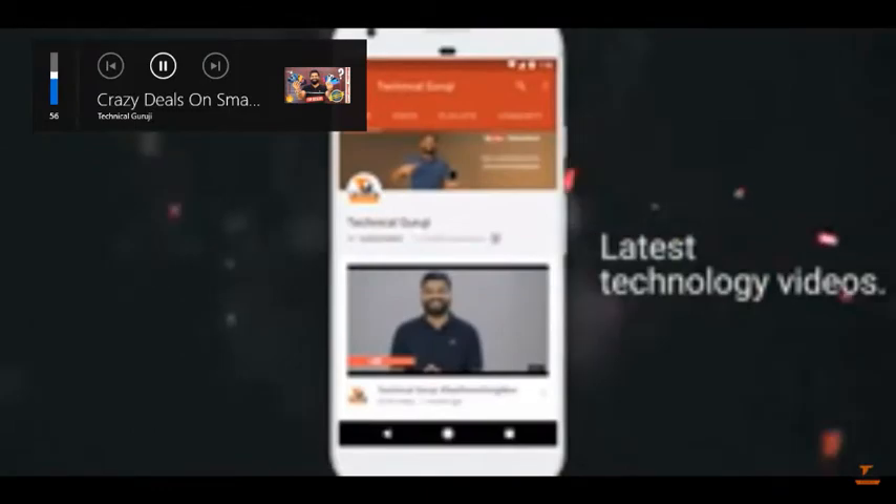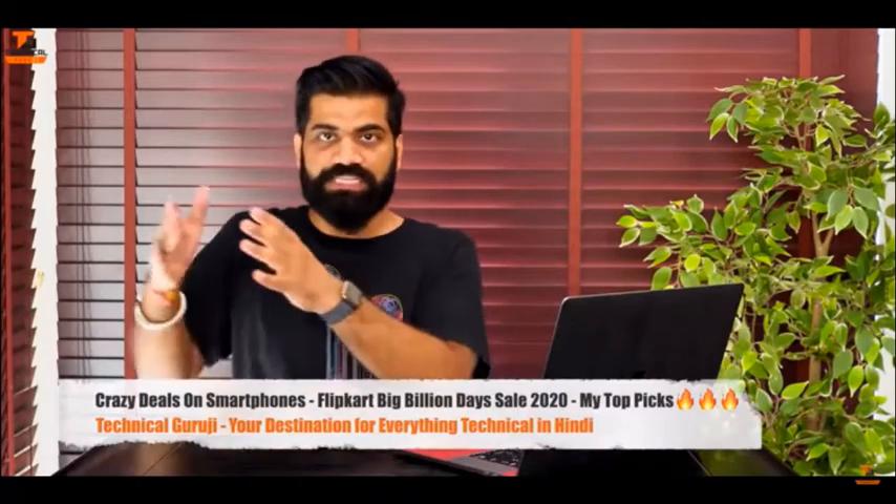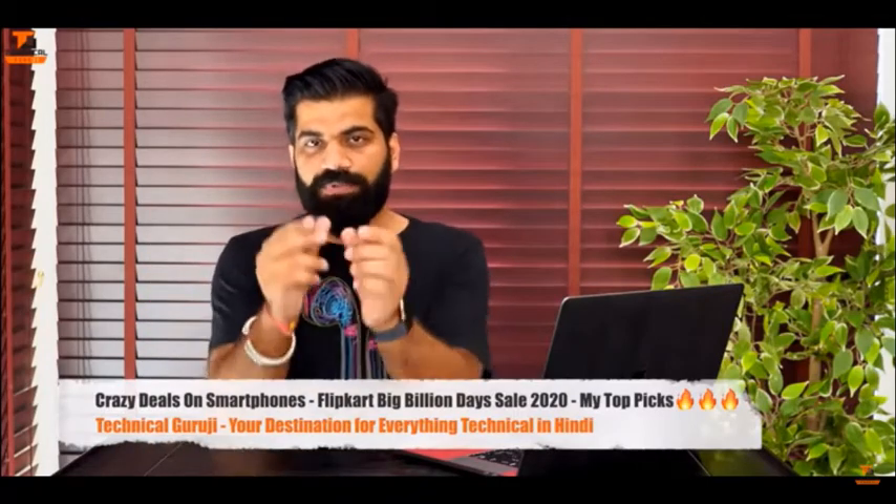Click on the latest technology videos to be the first to see them. Friends, every year at this time we have our most popular Big Billiard Days. Today you will see which smartphones give you better deals with a lot of value during BBD sales, deals which you don't want to miss.